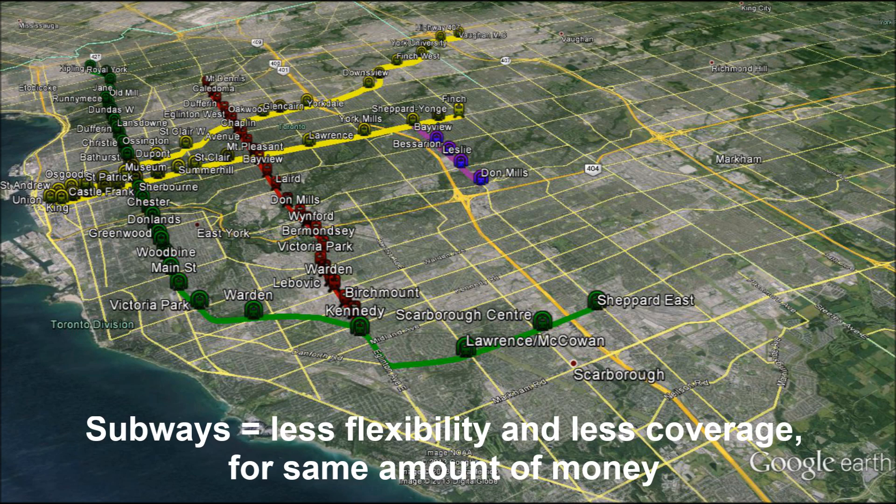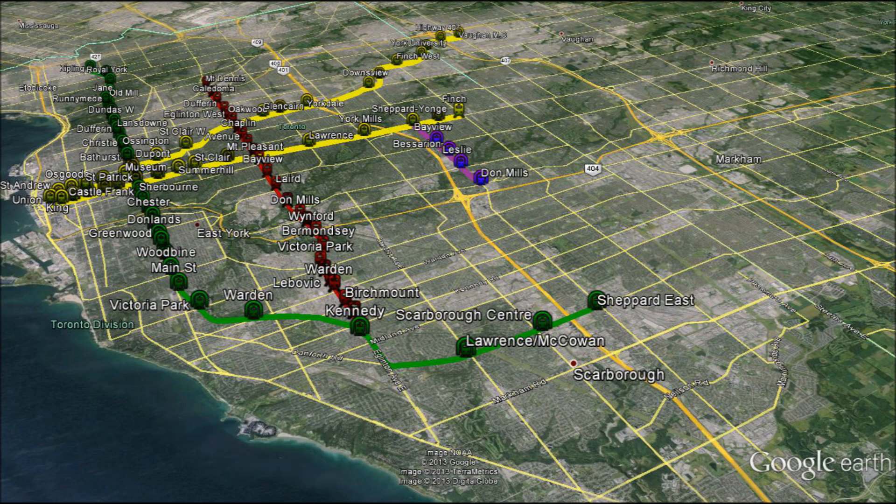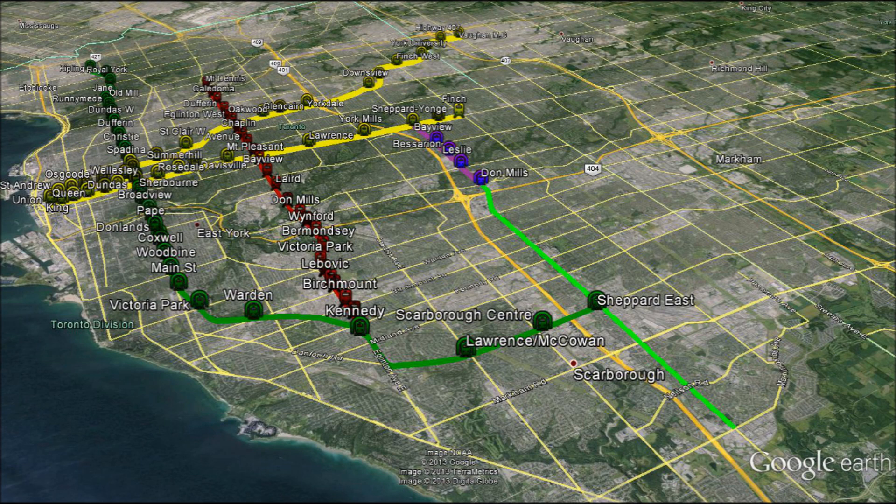Take a look at the earlier alternative where the same amount of money was spent. Imagine a family from the downtown or Danforth area going up to Pacific Mall for some Chinese food, and all it took was one simple connection on an LRT. Now let's look at the subway option for the same amount of money. As you can see, while the subway line extended, it doesn't provide as much flexibility as the earlier alternatives. Even when the Sheppard East line is complete, it will not offer the same flexibility and robustness as the previous alternatives.